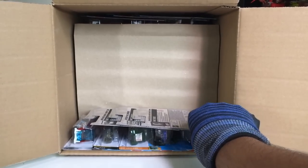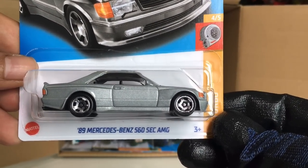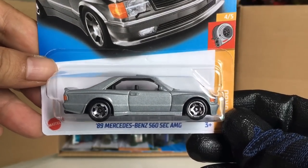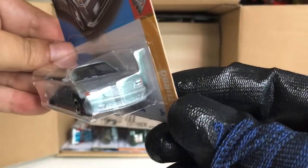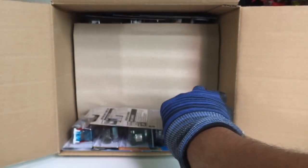Awesome — nice mix in this case! Also found from the previous case: the '89 Mercedes-Benz 560 SEC AMG in silver. Beautiful.